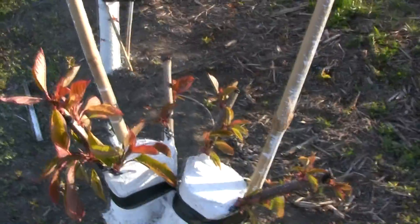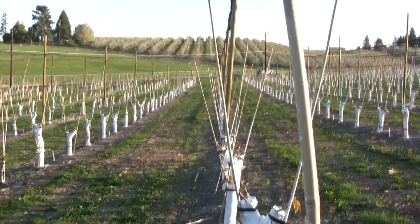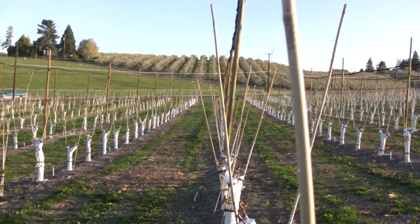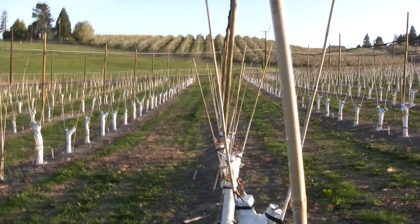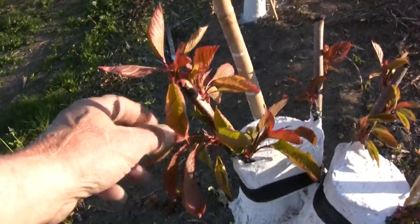I just thought you might like to see what they look like after a couple of months. Victor and I put — Victor, how many sticks did we put in out here? There are 6,000 trees here. 24,000? 25,000 sticks? Yeah. And they're doing very well. So this is what they look like.